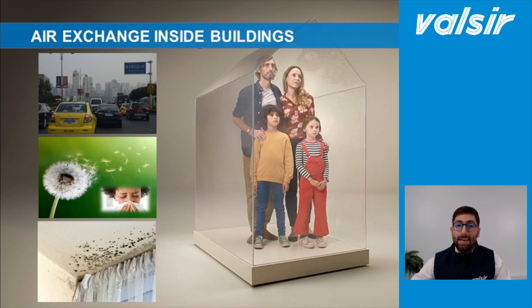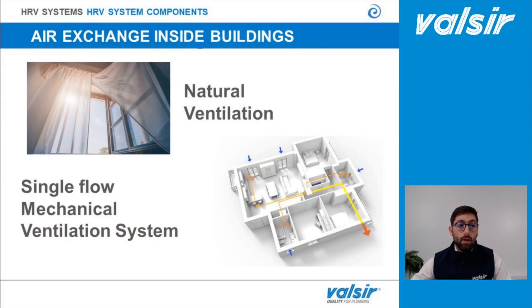Furthermore, when air exchange is not provided correctly, we can have an increase of humidity which leads to the formation of mold. Mold and humidity, as you know, are very harmful for our body. Ironically, this happens more frequently in new buildings rather than old ones. This is because new buildings are made with improved heat insulation systems in order to reduce heat loss, but at the same time those insulation systems make buildings completely airtight.